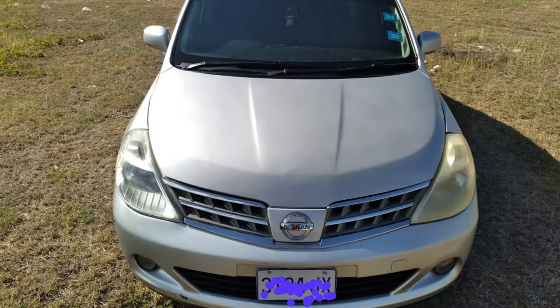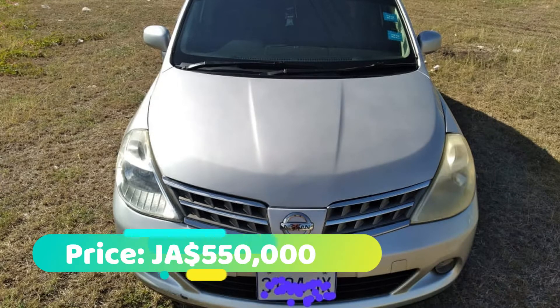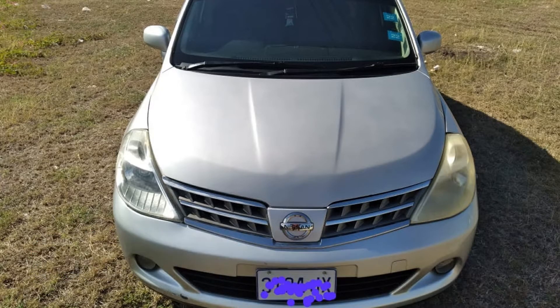So that's the car guys, let me know what you think down in the comment section below. This car is going for 550,000 Jamaican dollars, so not a bad price. If you're interested, there is a link down in the description for the listing and the contact number for the seller.